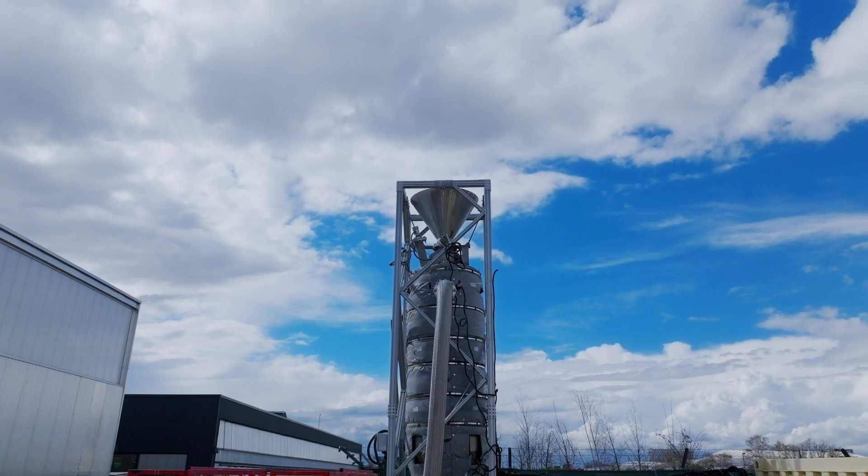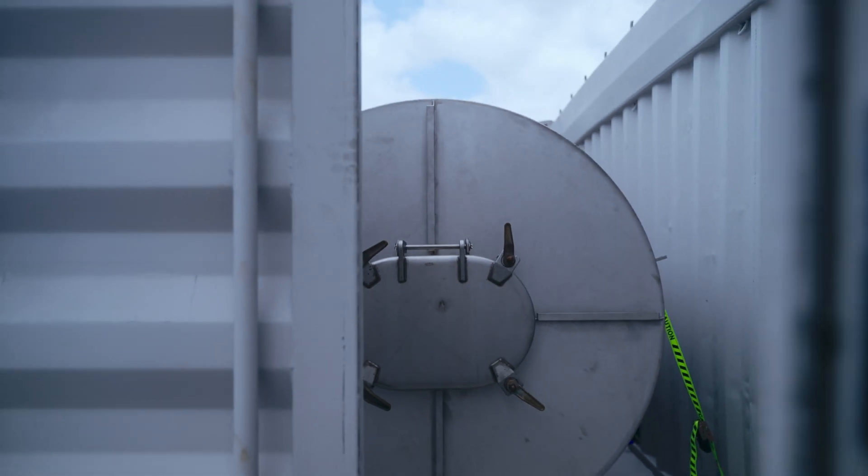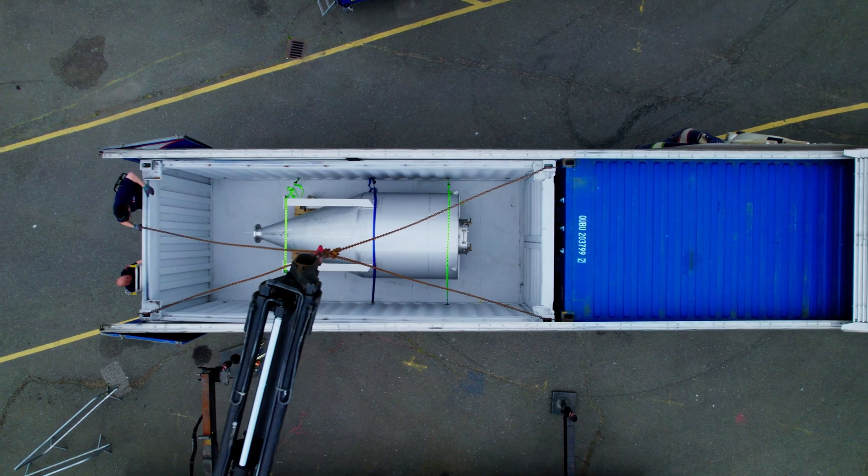We designed, built, and tested everything in our warehouse in London first, and then we packed everything up into trucks, brought it over to Turkey, and that's where the pilot ship is currently undergoing repairs in a shipyard.